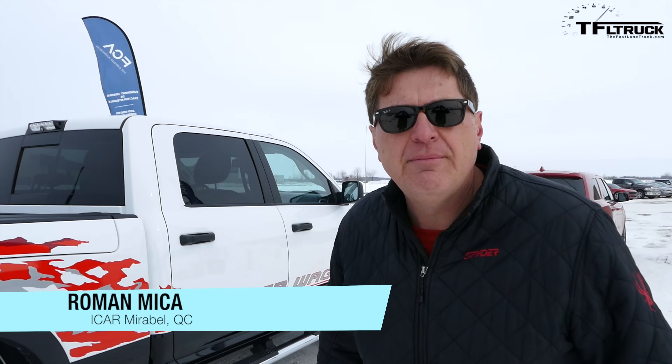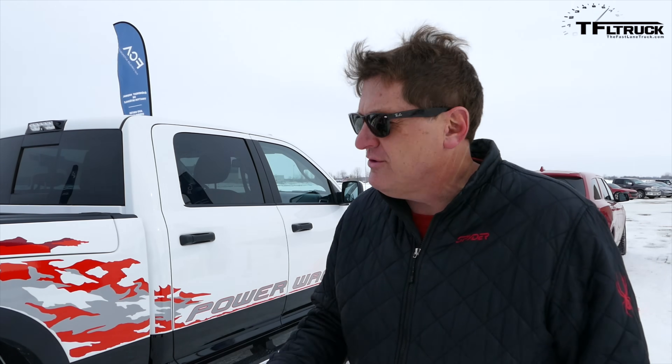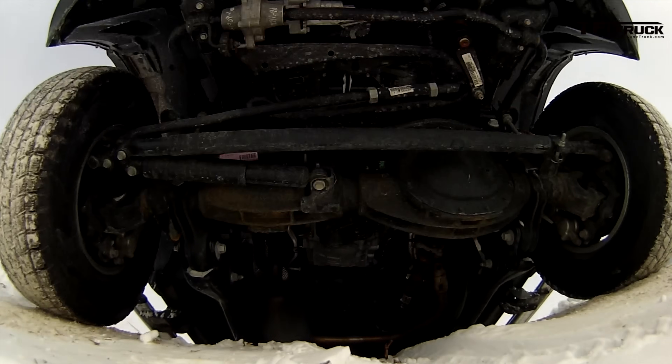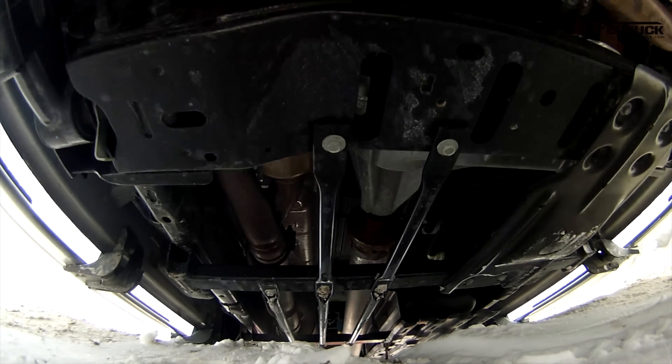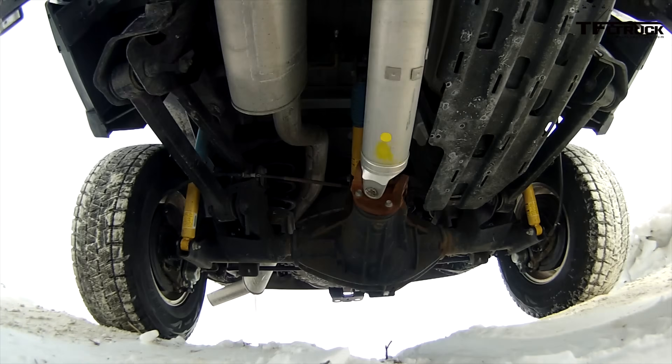This is the Ram Power Wagon and Ram will tell you it is the most off-road capable truck in the land. Why? Because it's got not one, not two, but three differentials. There's a center differential you can lock that appropriates power to the front and the rear, and there are two diffs on the front and on the rear that appropriate power left and right. Ram put on a little demo to show us exactly how that works, and that is coming up next on the Fastlane Truck.